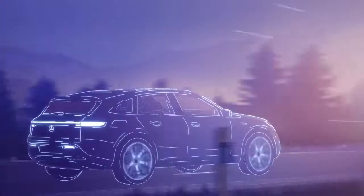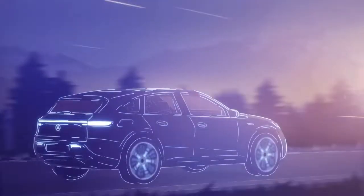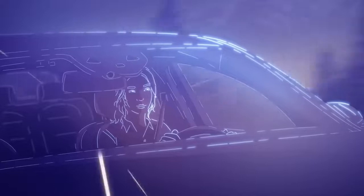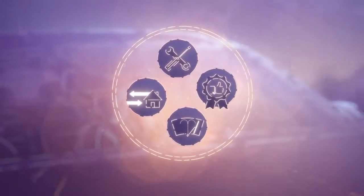What is the most important thing about a vehicle? That it reliably gets you from A to B, of course. At Mercedes-Benz EQ, we want more for you. Our goal is for you to have as little concern as possible. To ensure this, we are taking a different approach to services at Mercedes-Benz EQ.